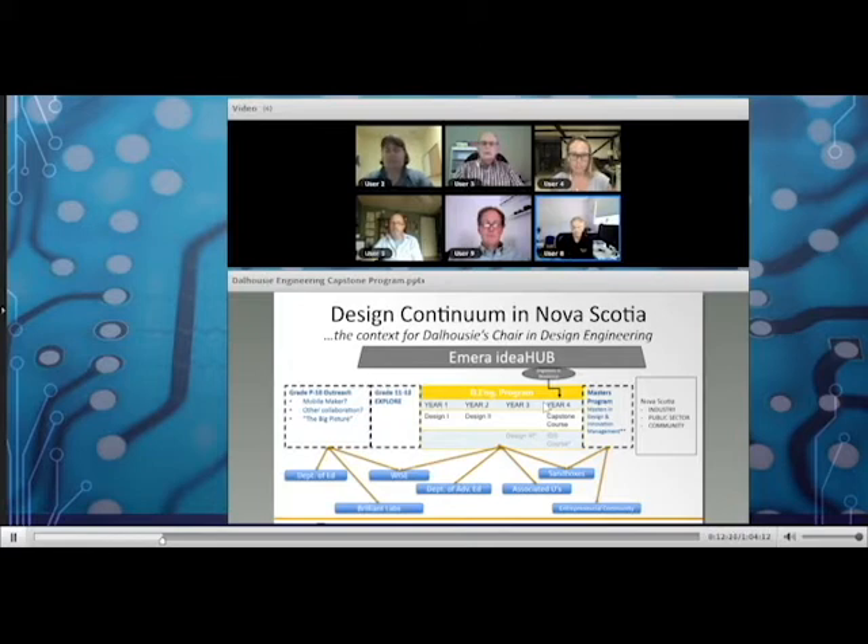The chair's work runs from P-to-12 outreach all the way to working with industry, public sector and community groups. This includes mobile maker work with a 'build bus' to take to schools, and the Explore program for young women in grade 11 or 12 interested in engineering — they can spend two weeks doing a first-year design course and even receive credit for it if they enroll at Dalhousie.